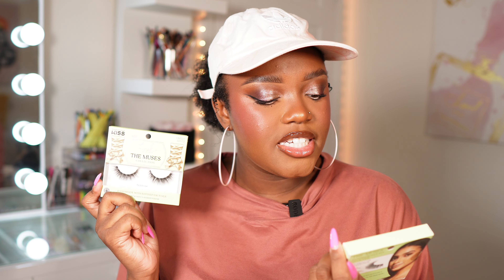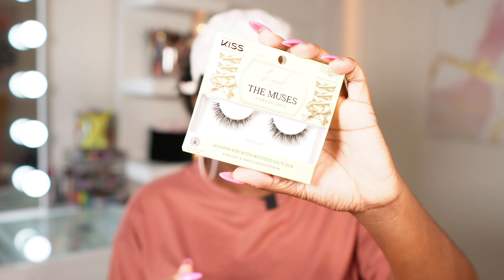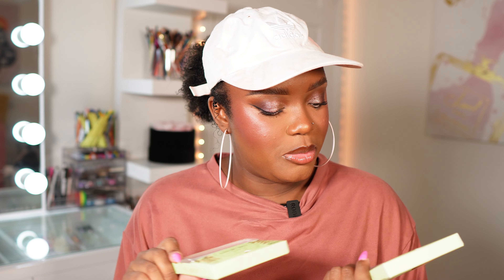I picked up two pairs of Kiss lashes. A lot of people were raving about this particular line — this is the Lash Couture Muses Collection. I'm not sure if this is limited edition, but I picked up two styles. The first style is Legacy and the second one is Noble. Both of these styles look really beautiful and I'm not sure which one I'm going to like, but I wanted to try them out.